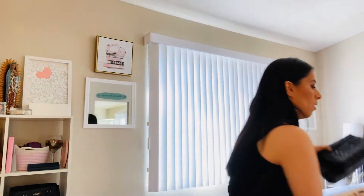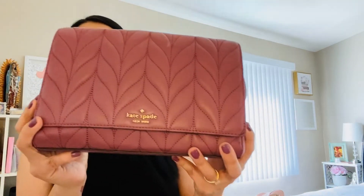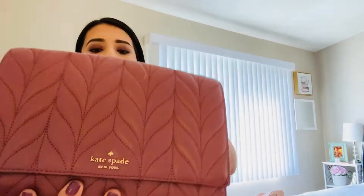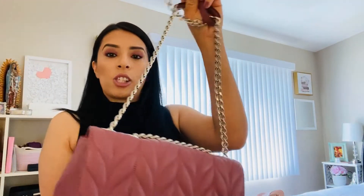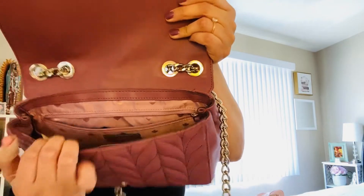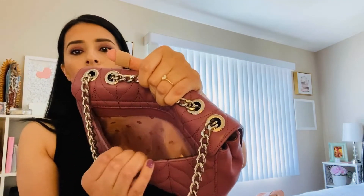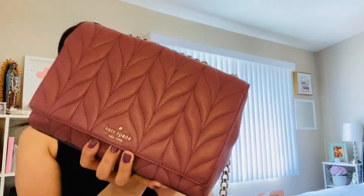I'm going to put these back here. I have two more over there that I'll show you. So the other one is this one right here — this one's beautiful as well. It's a Kate Spade and it also has a chain. You guys, it's so beautiful and it's very spacious inside. It's so cute. And it also has a pocket in the back. It is so cute.